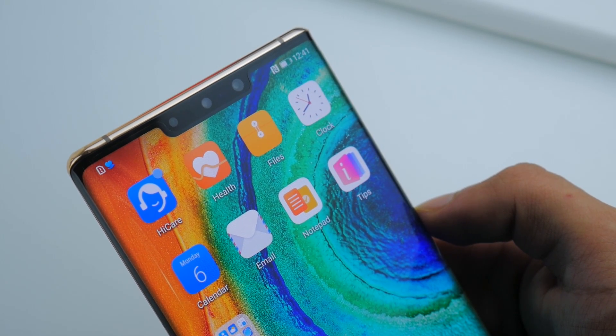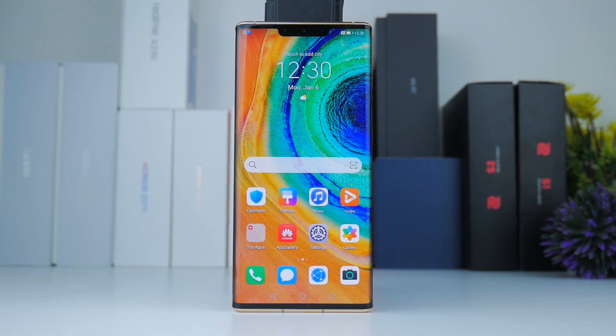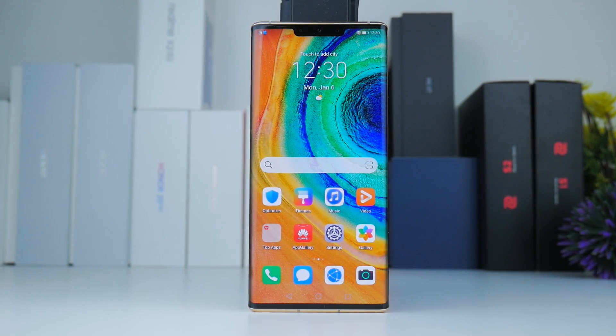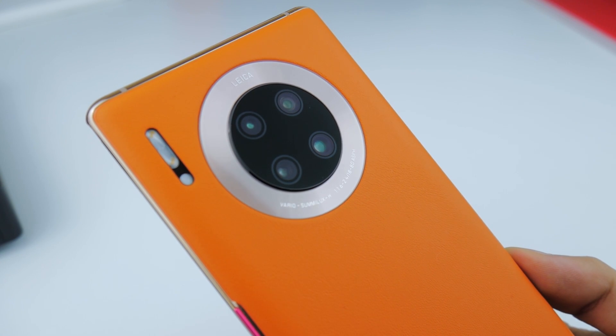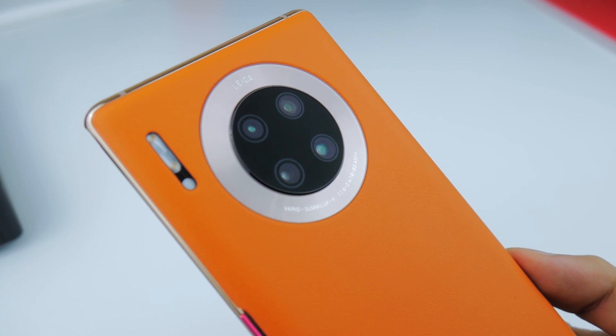Things like the Kirin 990 Octa-Core processor are a given, which supports 5G, along with the new 6.53 inch waterfall style Full HD Plus display, Huawei specific features such as wireless reverse charge, dark mode, the Leica Quad 40 Megapixel camera setup, and supercharging on that 4500mAh battery.